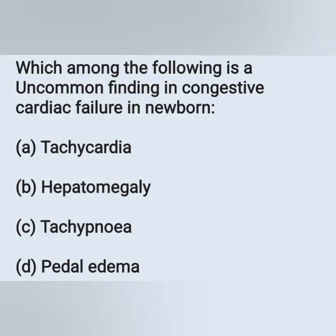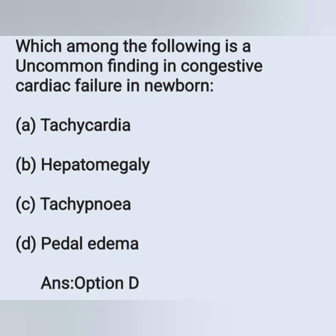Which among the following is an uncommon finding in congestive cardiac failure in a newborn? Options: A) tachycardia, B) hepatomegaly, C) tachypnea, D) pedal edema. The correct answer is option D — pedal edema. Tachycardia, hepatomegaly, and tachypnea are all common symptoms, but pedal edema is an uncommon finding in CCF in a newborn.